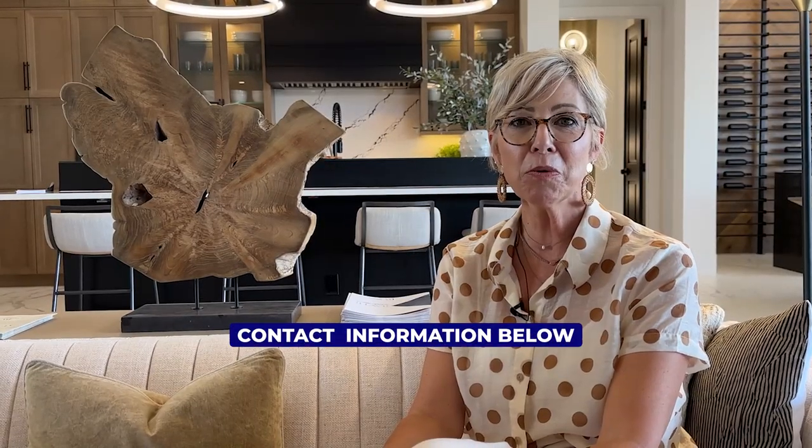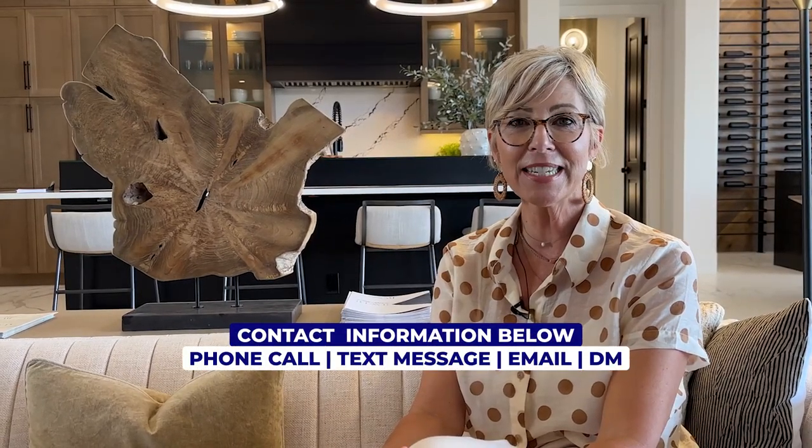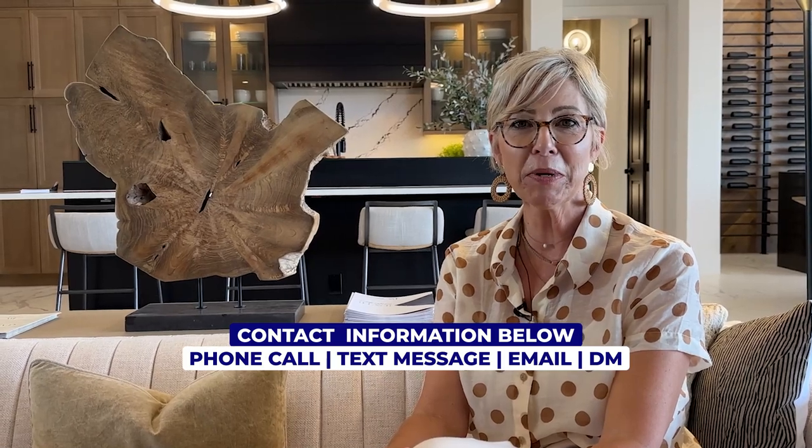I hope you enjoyed this home as much as we enjoyed showing it to you. If you have any questions about this home or any homes in the area, don't hesitate to call — we'd love to help. Our information is listed below. And until next time, go out and enjoy that Tampa life.